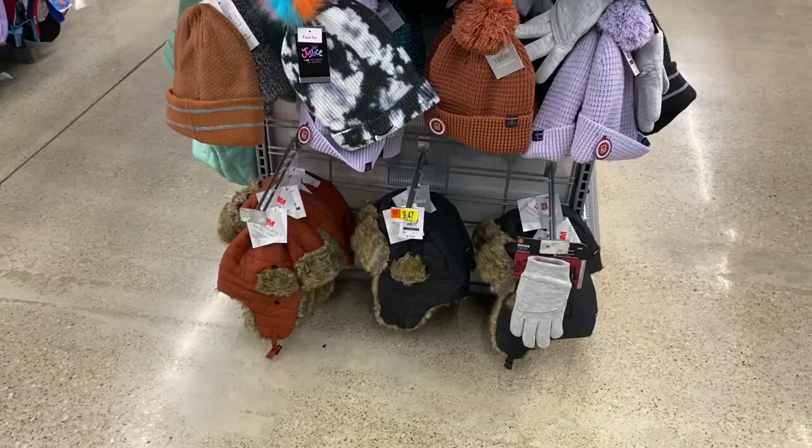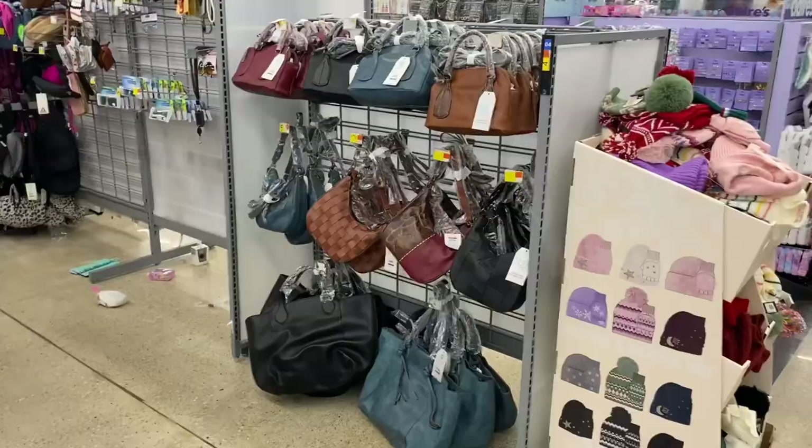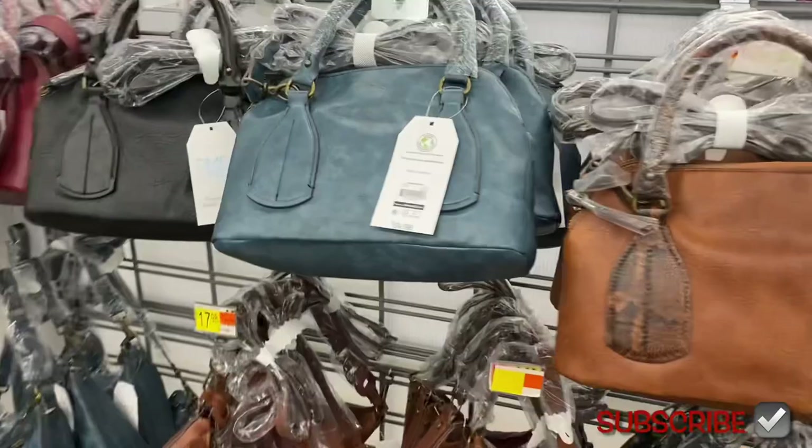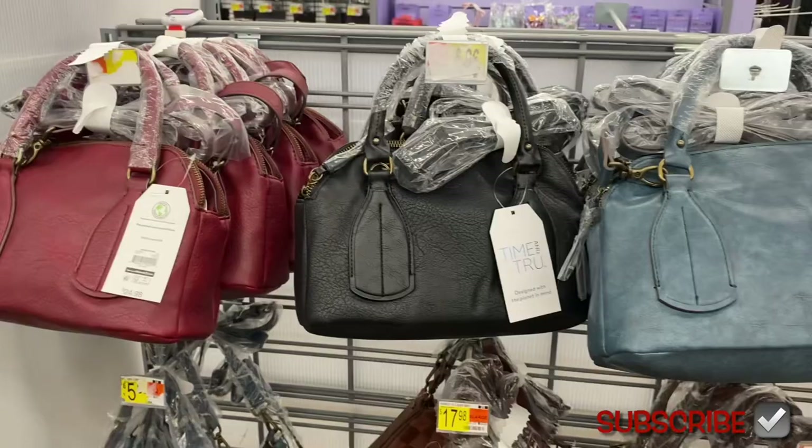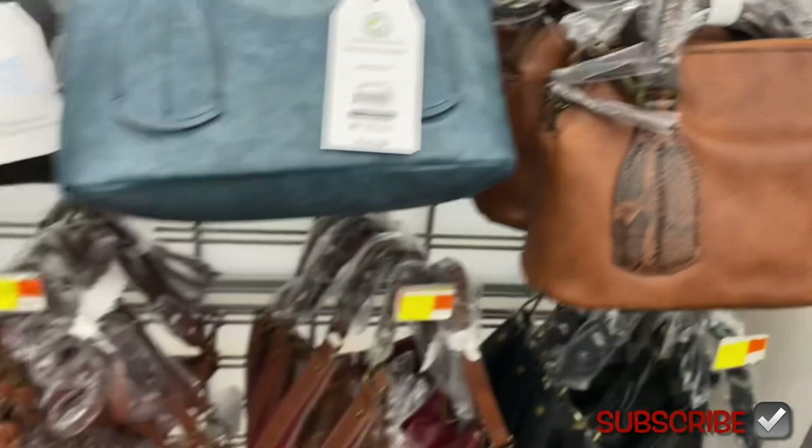They have the zipper beanie I showed before and the ones that go around your ear. They have some really cute bags — this one is $24.98 and comes with straps so you can wear it as a shoulder bag or hand tote. They also have it in maroon.